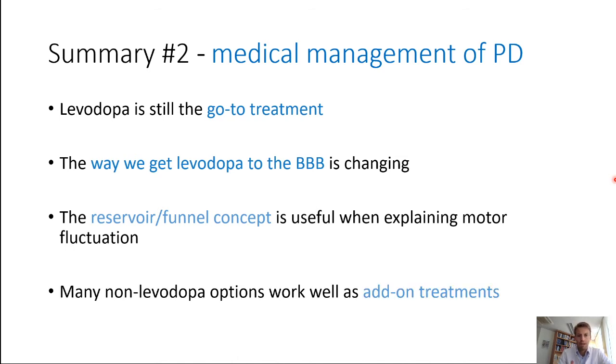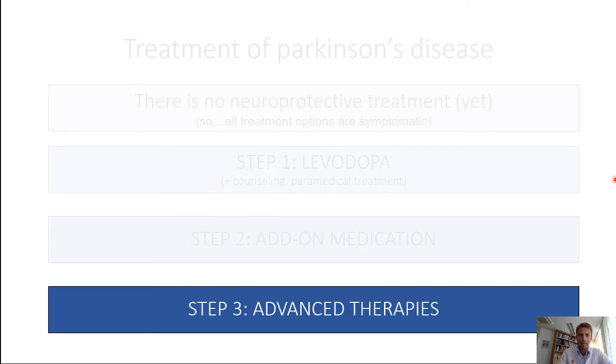There are many non-levodopa options that work well as add-on treatments in motor and non-motor symptoms. If pills don't work as well as desired and you still have bothersome response fluctuations of motor symptoms, you can switch to advanced therapies.